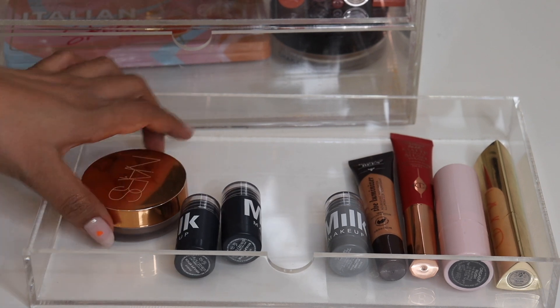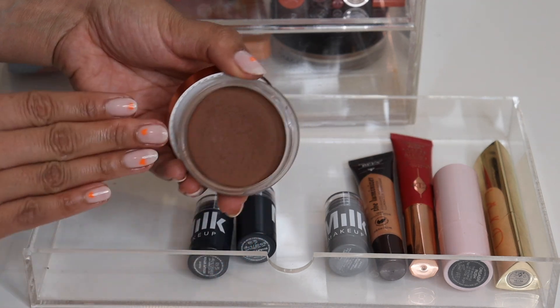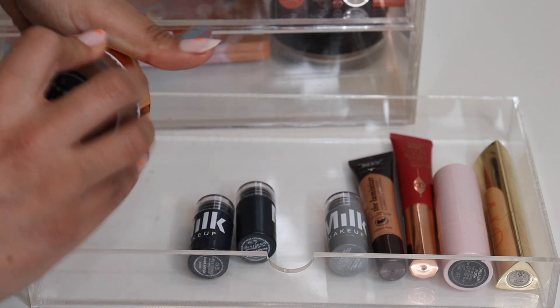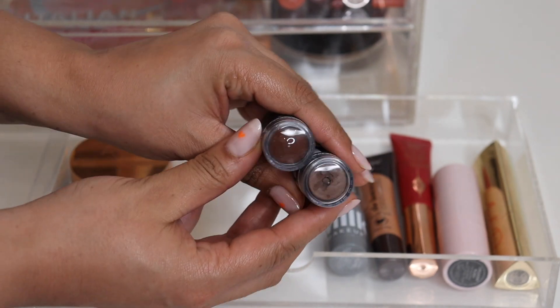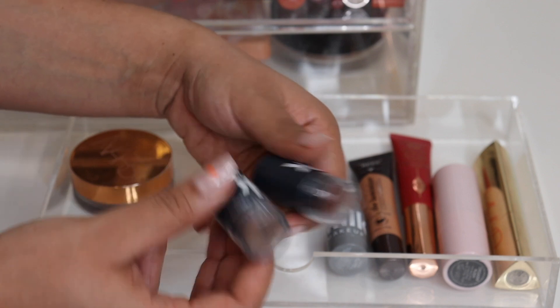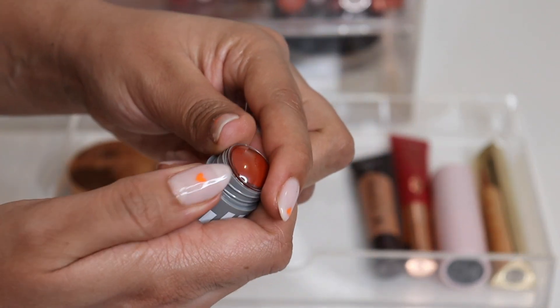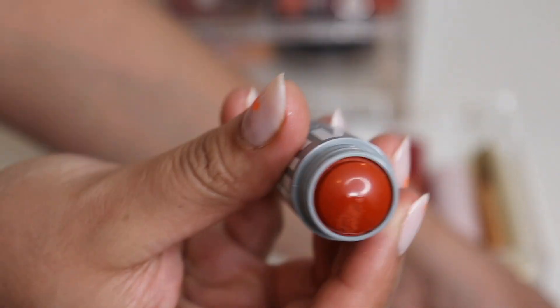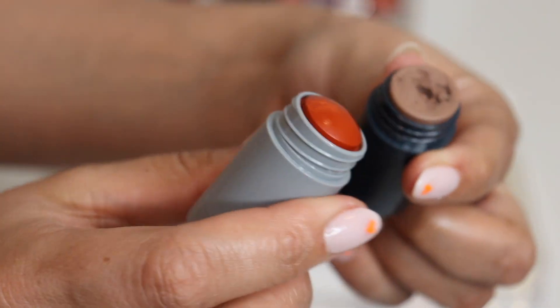Now the cream drawer. For bronzer I thought I'd break out the NARS bronzer in the shade Laguna 3 — it's a little deeper than the original, a great shade for me. Milk launched these new sticks — I tried one once and it kind of blended into nothing on my skin, so I'll have to test those more. They also sent me some blushes. Unfortunately when I popped off the protective top on these, the product broke — one is way worse than the other. This one is in the shade Swerve.